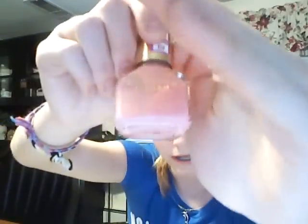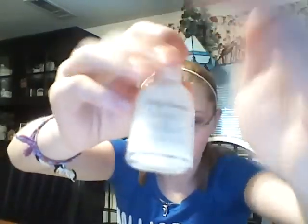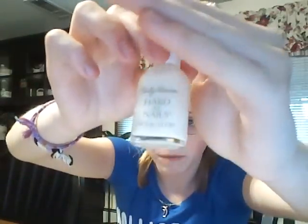Then I have an Express Finish in Pink Sorbet, and it's just a light pink — kind of like the Polyester Pink from NYC. Then I have a Sally Hansen Hard as Nails in White Whip, and this is just a white for French manicures also.